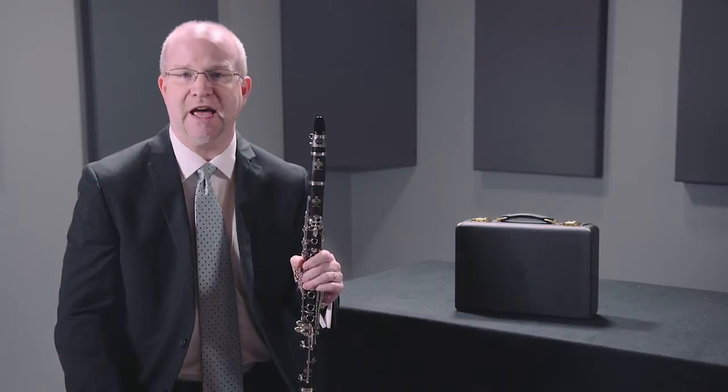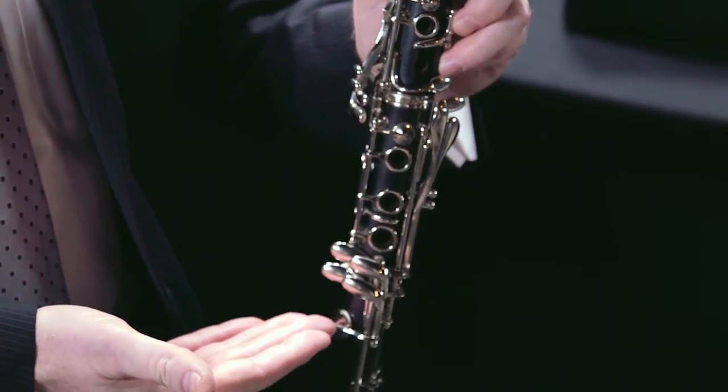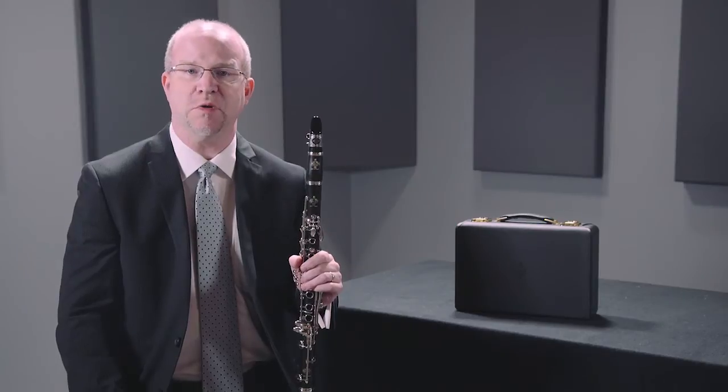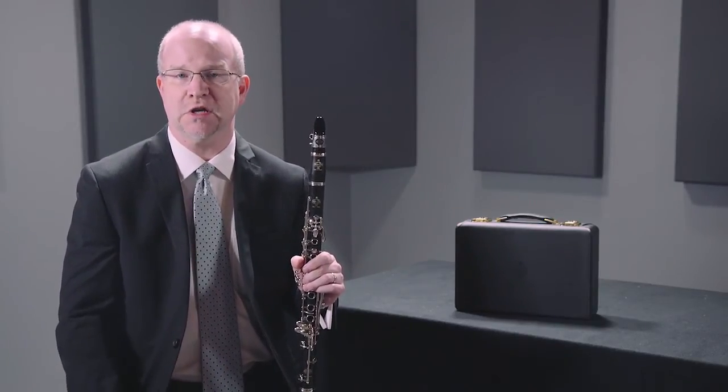This comes in Bb, A, and Eb models. You can get either nickel or silver plating depending on your preference. One isn't necessarily better than the other — it's really what feels good to your fingers. Some people believe there's a different resonance between the two materials, and some people prefer one over the other as far as how their skin reacts to the plating as well.